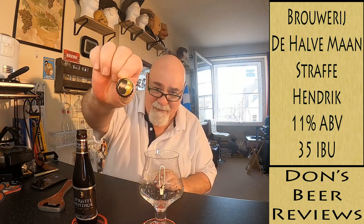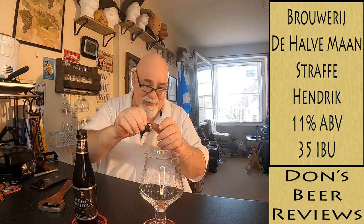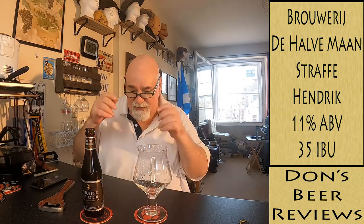It's the Half Moon Brewery — Halve Maan. That's their half moon bottle cap, which is fantastic. So, let's have a wee look and see how it pours. I don't have the Straffe Hendrik glass.